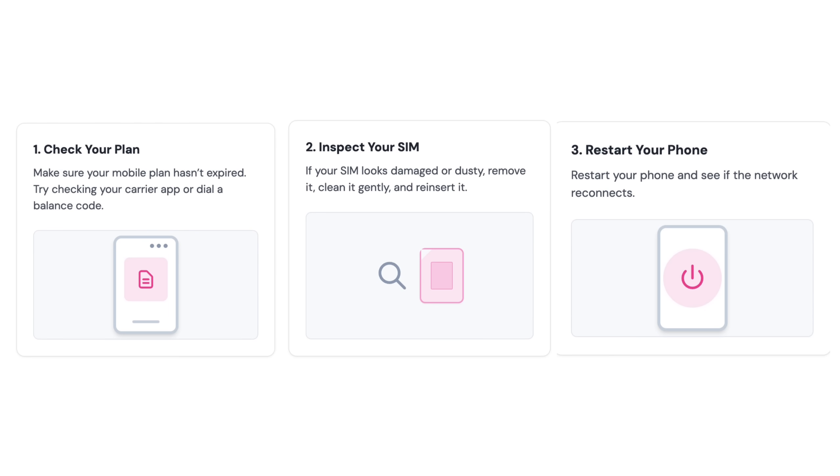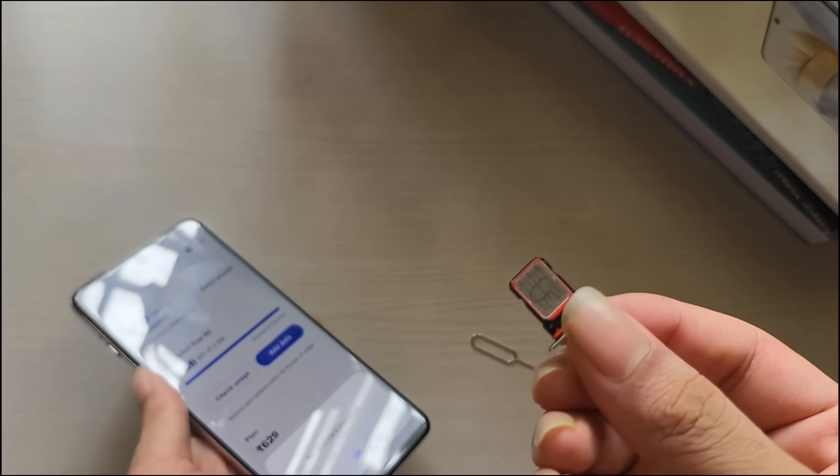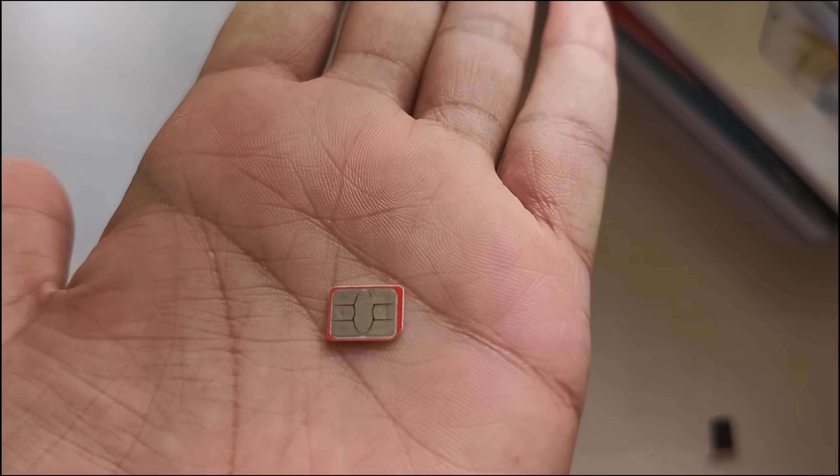Method 2: Clean and reinsert your SIM card. Power off your phone, remove the SIM tray, wipe the SIM gently with a dry cloth, and place it back securely. Then turn your phone back on.